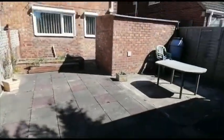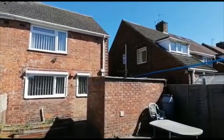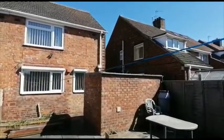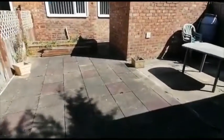This property is well placed for access to the train services, bus routes, Preston Park, and Yarm Town Centre.